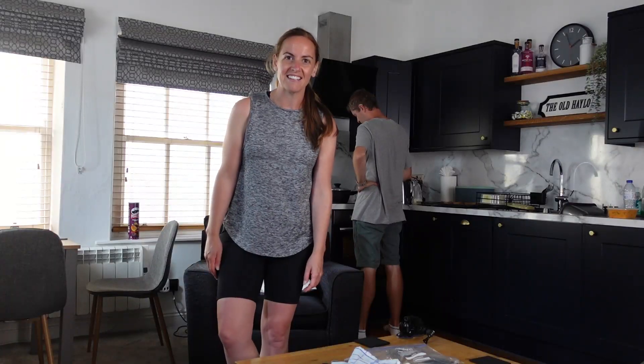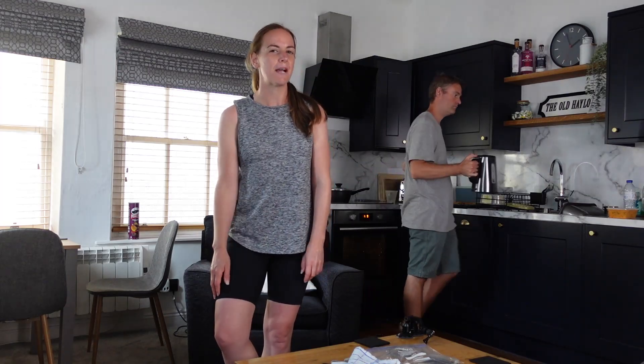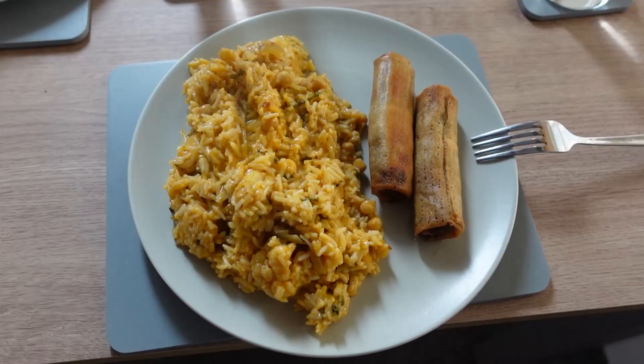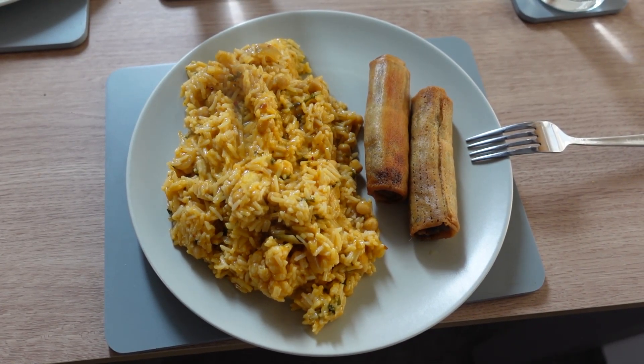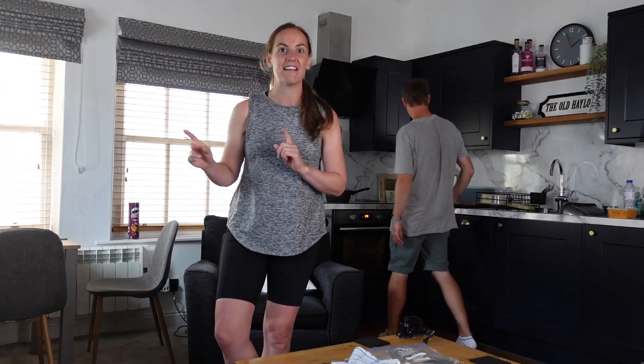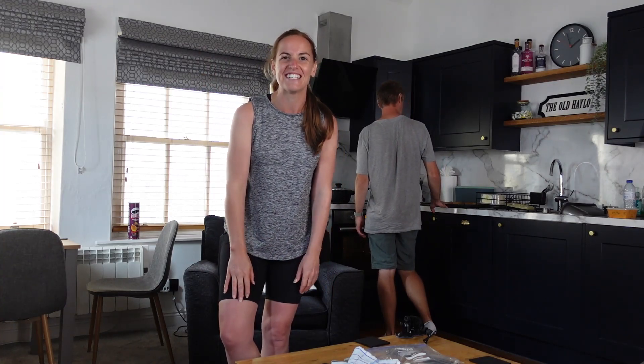The trail has led us back into Keswick, and we've picked up a few essentials — bread, milk, and ham — at Booth's. The plan is to have a nice big lunch today: a cauliflower and chickpea curry with some no-duck spring rolls. Then this afternoon we'll be heading out to Lattrigg, and up there we'll have a flatbread sandwich for the hike.